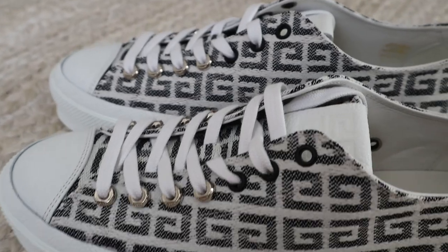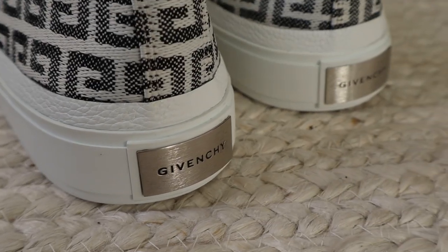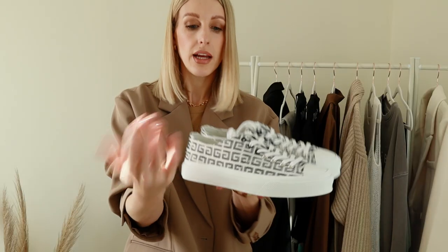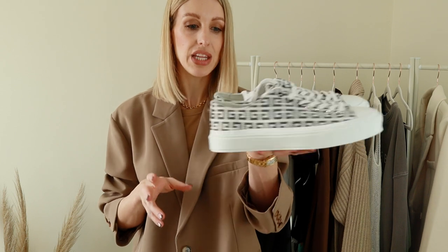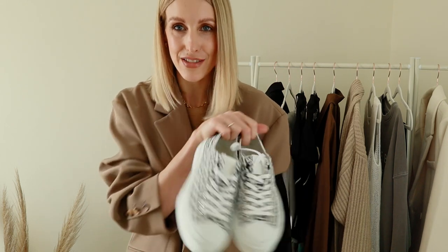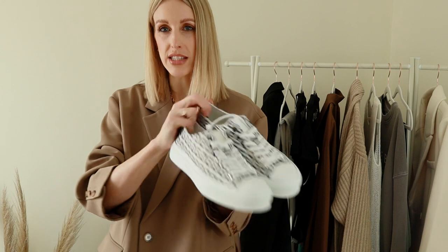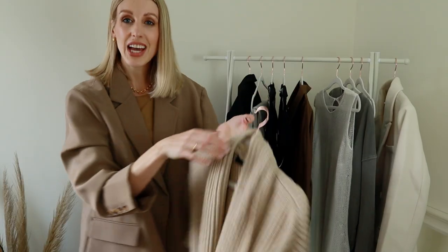For sizing I would say go true to size — I got a 41 and I am a UK 8. I have about a little finger's amount of room at the end in the toe and they feel comfortable. That leather insole on the inside doesn't rub. I was concerned this bit might chafe on my ankle because I sometimes have that problem with low cut shoes, but these don't at all. They feel so comfortable — I already have loads of outfit ideas for them and I knew I was missing a low cut pair for my capsule wardrobe transitioning into spring.